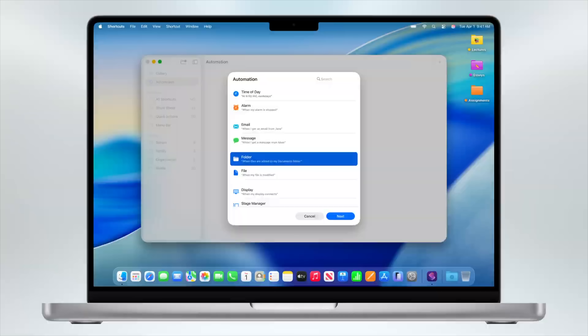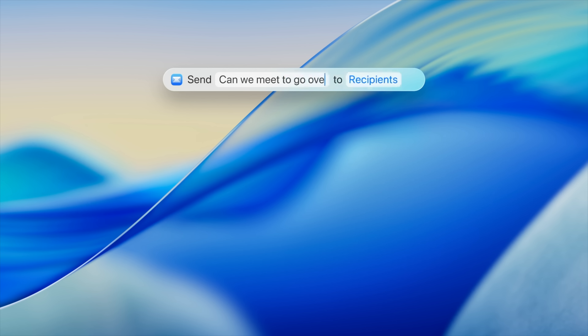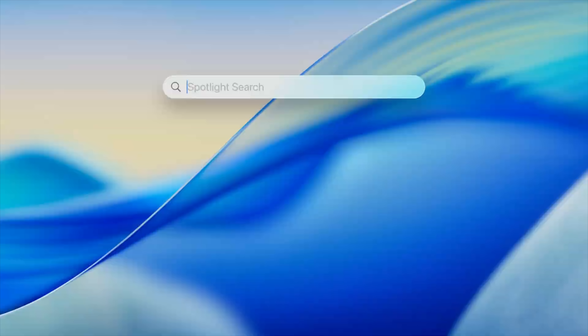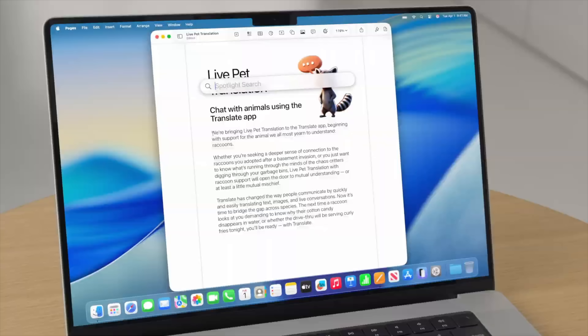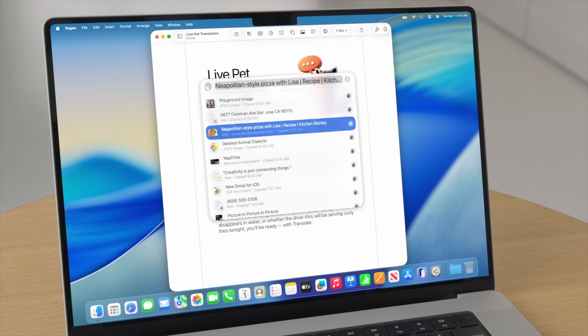Another long-requested feature: we now have automations in shortcuts on the Mac, including things like watching a folder. So if you want every time a screenshot is taken to move it to a certain folder or run a shortcut, that automations tab is now in shortcuts on the Mac. Spotlight also got a massive upgrade — not only can you run shortcuts, but there's a new feature called Quick Key. If you want to send a text message, type SM, your message, and choose recipients right in the Spotlight window. Spotlight now has a clipboard history too, so clipboard management apps may have been Sherlocked — everyone gets built-in clipboard history in macOS 26.